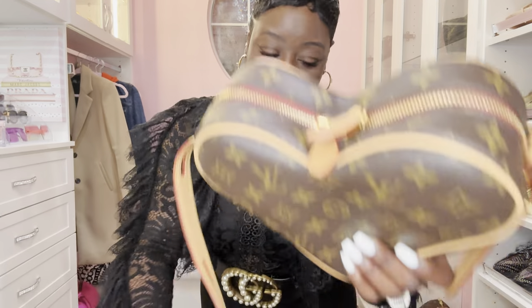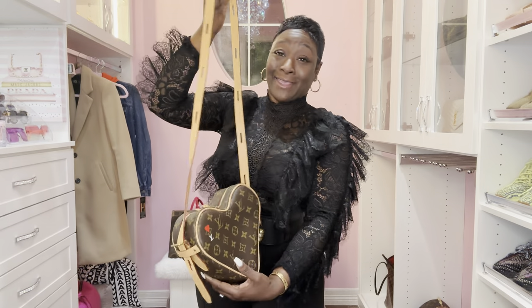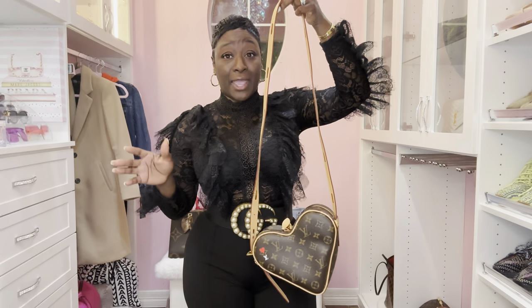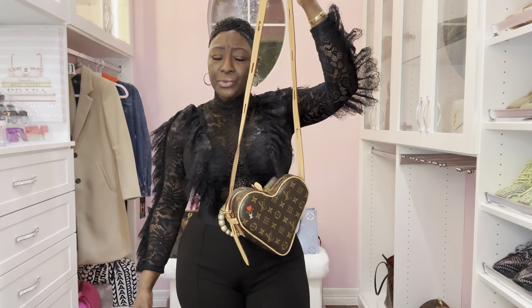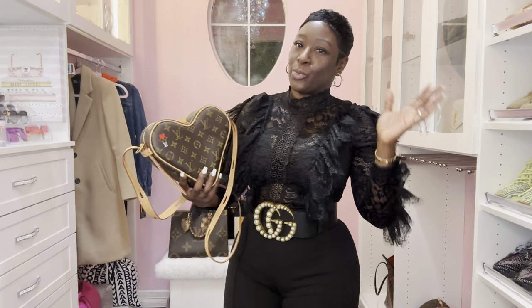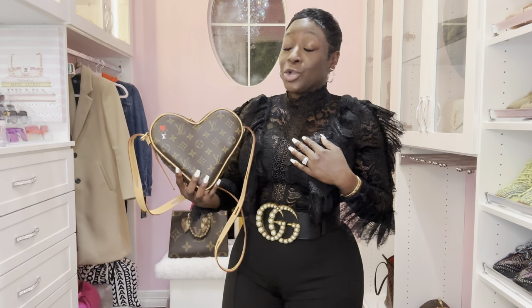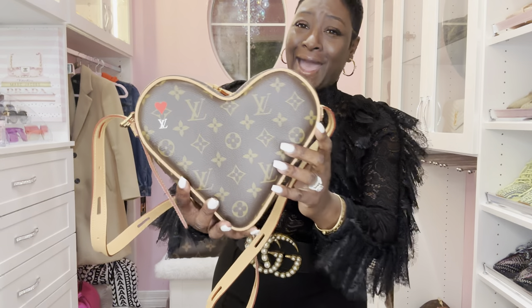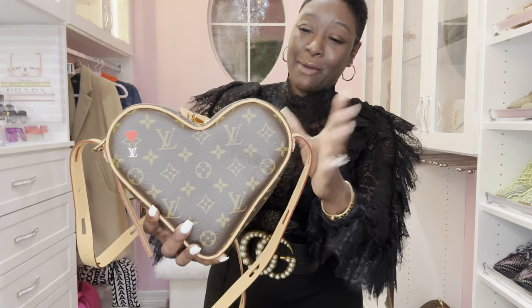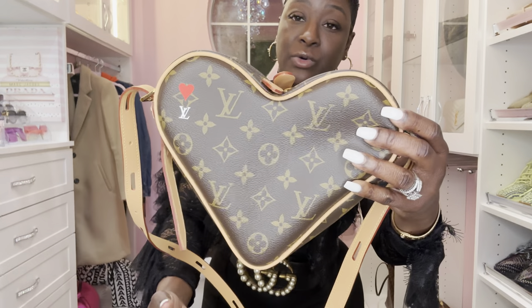The next handbag is the beautiful heart handbag — I call it that, though I'm not sure of the actual name. I purchased this about two or three years ago. I only wear this sadly around February for Valentine's Day. I cannot wait to pass this down to my daughter. It's monogrammed and it does come with treated Vachetta. It has a double zipper, and I love the red heart and the white Louis Vuitton logo.